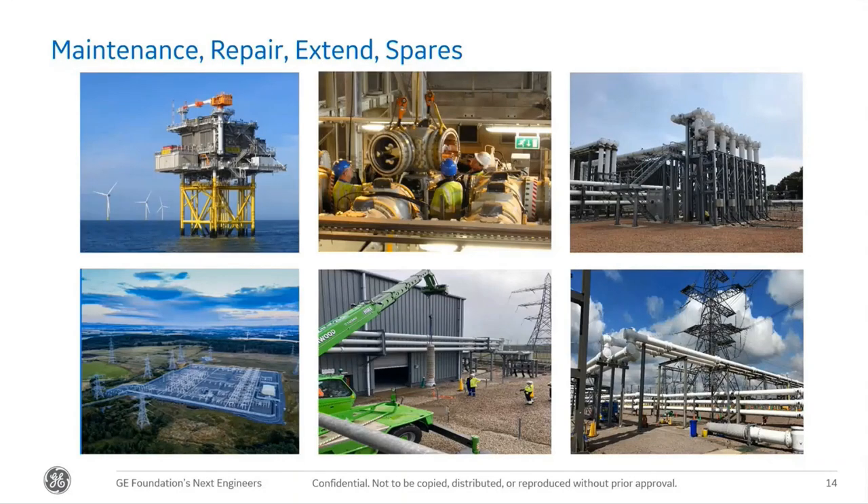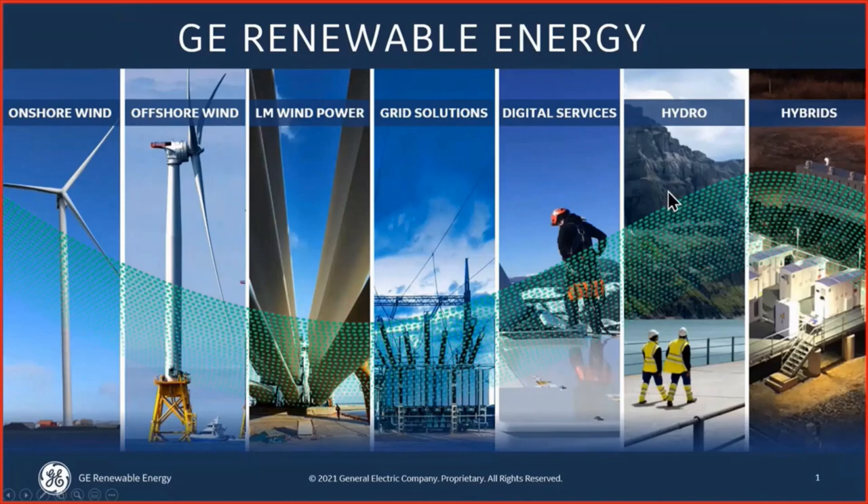That's a brief introduction to GE Renewable Energy's grid business. Overall, GE Renewable Energy is made up of seven technologies: onshore wind, offshore wind, LM Wind Power, grid solutions, digital services, hydro, and hybrids.